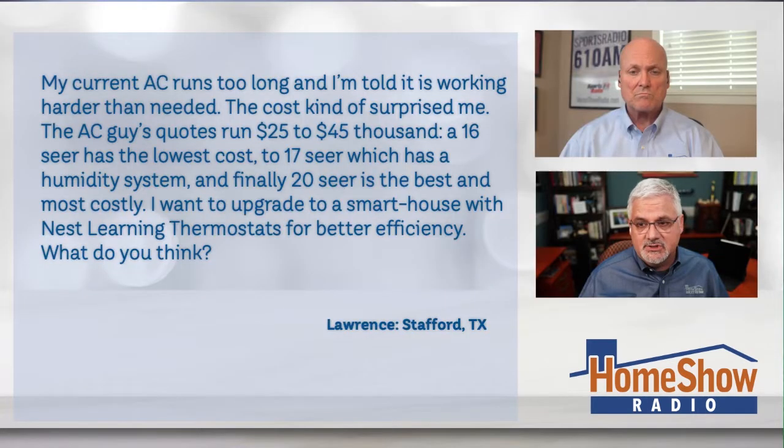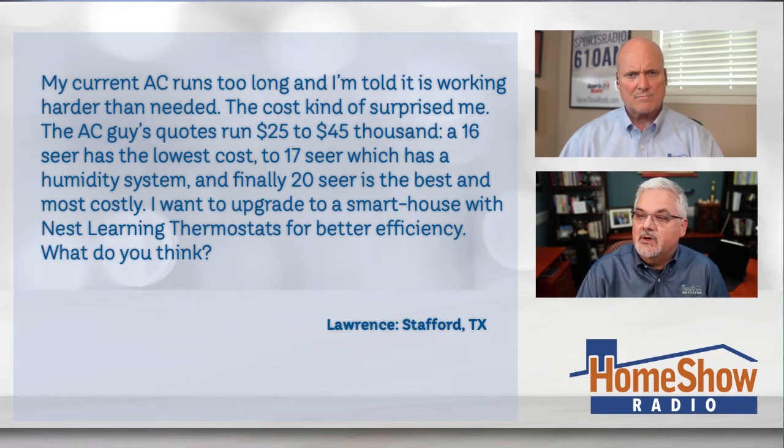Tom, it's a two-story house, and Lawrence writes to us: my current AC runs too long, and I'm told it's working harder than it needs to. The cost kind of surprised me though. The AC guy's quotes run from $25,000 to $45,000 for a new system. A 16 SEER is the lowest cost, a 17 SEER which has humidity systems is kind of in the middle, and the 20 SEER system is the best and obviously the most costly. I want to upgrade to a Nest learning thermostat for better efficiency. What do you think, Tom?